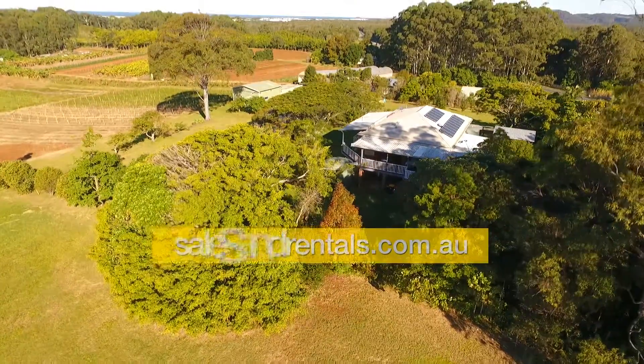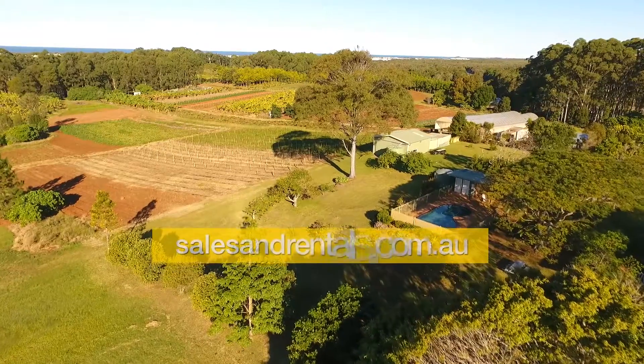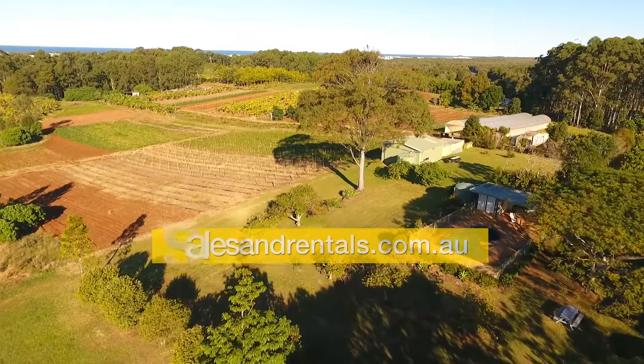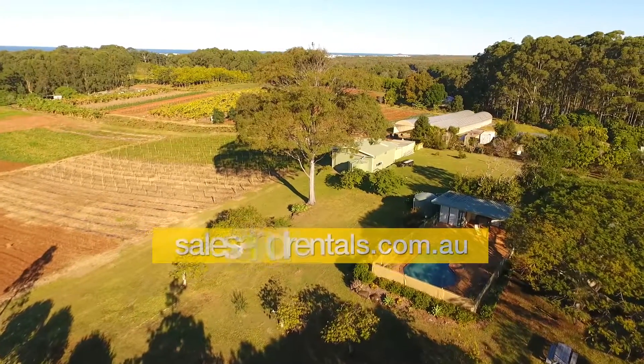This is the front of the property. It's encased by trees all around, which gives privacy and shade. To the immediate east of the property is the in-ground swimming pool, with a barbecue cabana off that, and also an extra shower and toilet.